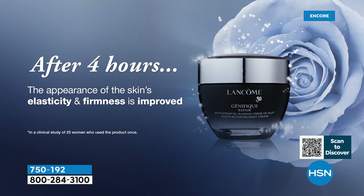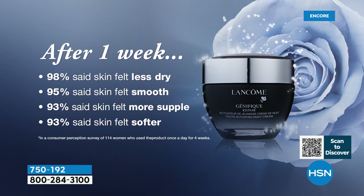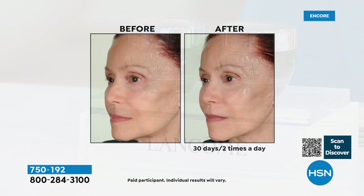I never get eight hours of sleep, so the fact that this goes to work when my skin needs the most TLC is incredible. After one week — just seven days — 98% of people said their skin felt less dry, 95% said their skin felt smooth, 93% said more supple, and 93% said it felt softer. You've already got your Génifique serum from the Today Special as step one. Now at night you're getting targeted like little worker bees going to town to make sure your skin looks the best it's ever looked.